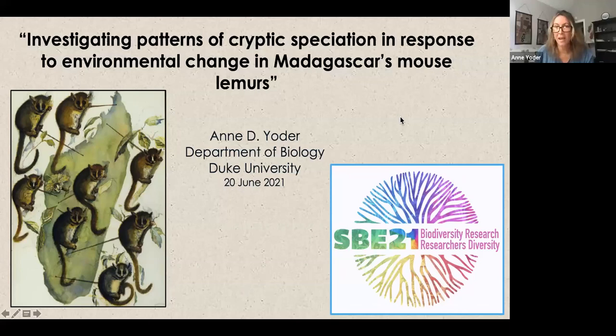I hope everybody can see my screen. I want to start by thanking the organizers and expressing my incredible admiration of this entire project. It's really been wonderful to be part of and to hear these wonderful talks. I'm going to take a slightly different approach than the talks I've been hearing. We're going across the planet to the old world, to Madagascar, and I'm going to jump in assuming everybody is up to speed on the science of phylogeography. We're going to look specifically at mouse lemurs.